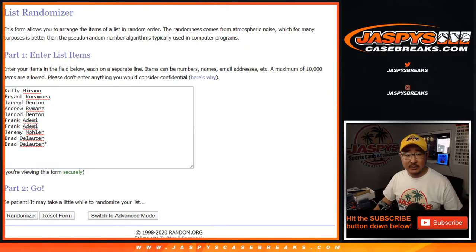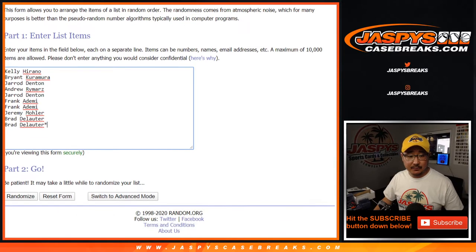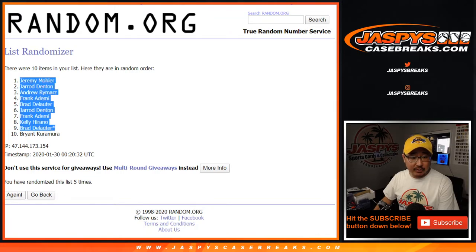Big thanks to these folks for getting into it. There are the numbers right there. Let's roll it and randomize it — one and a four, five times for each list. After five times, we've got Jeremy33 down to Bryant.